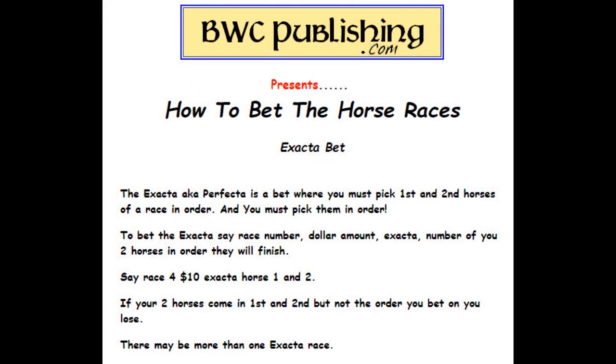Exacta — sometimes called perfecta — is a bet where you must pick the first and second place horse of a race in the correct order. That's the key: in the correct order. When you go up to the window, say: race four, $10 exacta, horse one and two. If your two horses come in first and second but not in the correct order you chose, you lose. There's often more than one exacta race in the day.